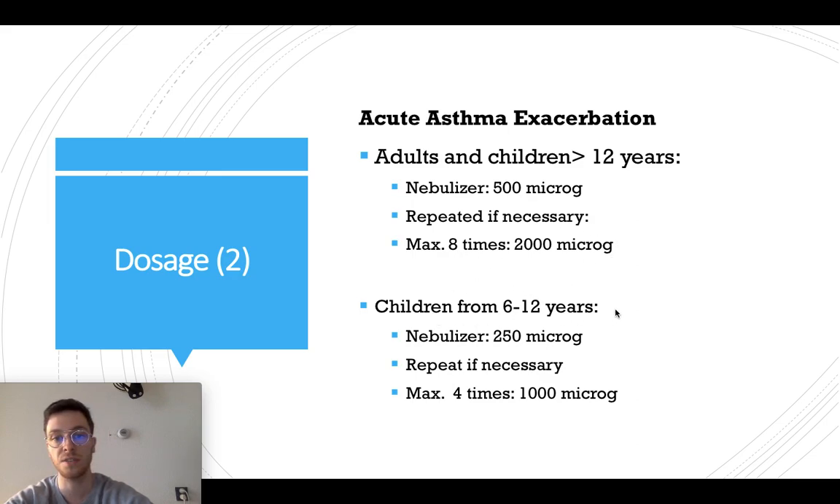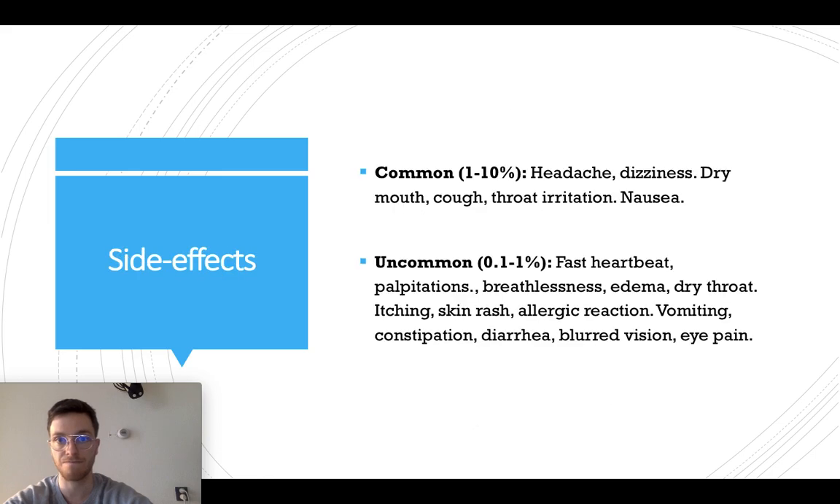For children from six to 12 years, use the nebulizer of 250 micrograms and again repeat within five minutes if necessary. You can do this maximally four times, so 1000 micrograms.